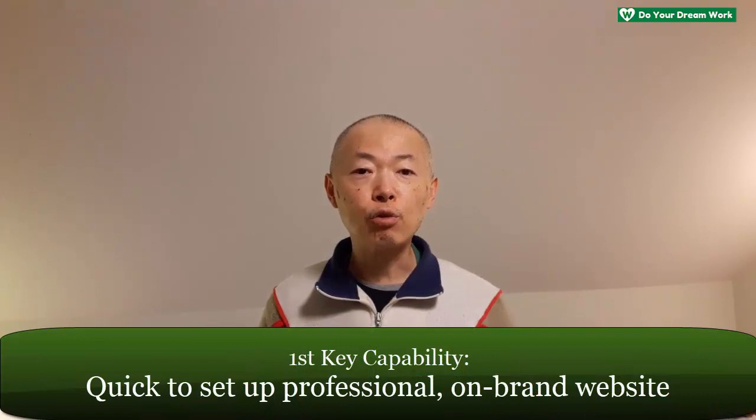The first key capability is that it's quick to set up a polished, professional-looking website that is on-brand. Note that both of those things are important. If a WordPress theme is quick to set up but looks like crap, that's not what you want. The website you set up with Thrive Theme Builder right out of the box does not look like crap — it's a polished, professional-looking website, ready for business with your branding elements in place. I made a separate video where I set up a professional-looking, on-brand website using Thrive Theme Builder right out of the box in just 11 minutes.